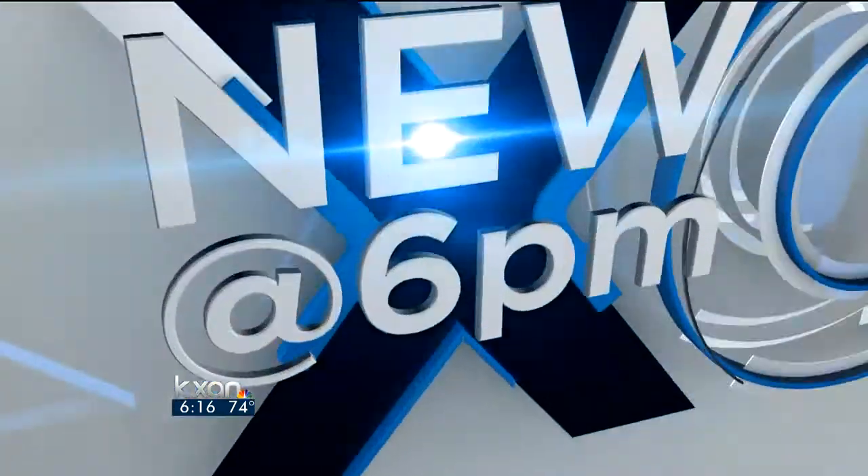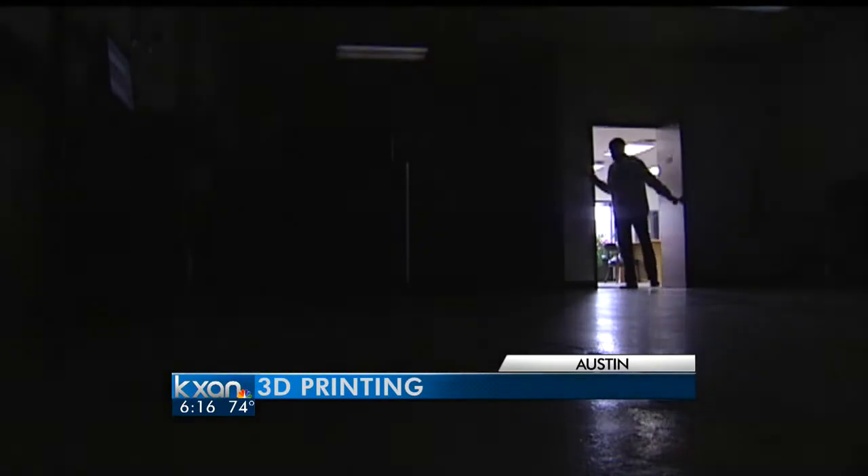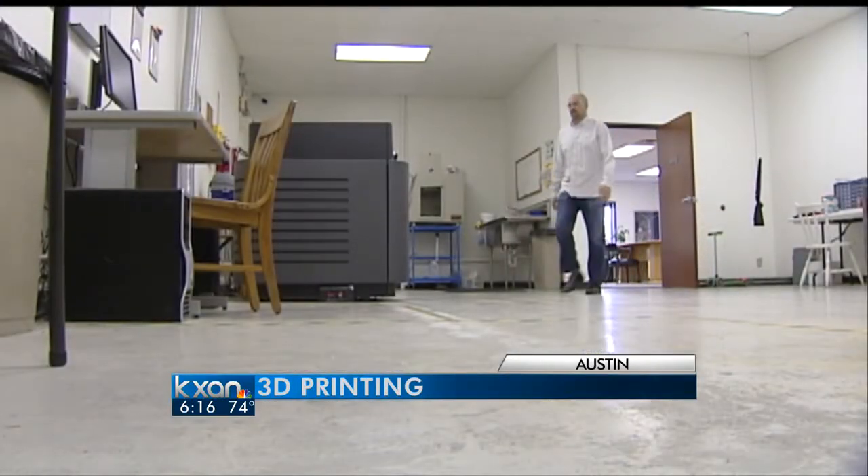Another big part of South by Southwest focuses on how to create successful companies out of new technological developments. Here in Austin, one man is focusing on the growing ways to use 3D printing. KXAN's Robert Maxwell explains how he is making a living as a modern-day printer in a whole new dimension.